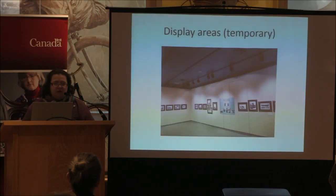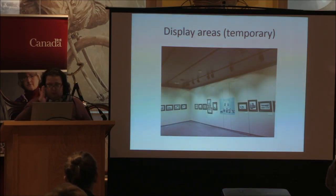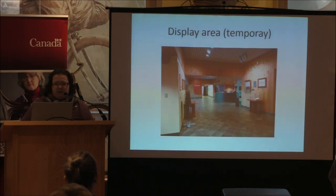We are also lucky to have a temporary exhibit room. We have different exhibits that we create ourselves or that we get from other organizations or museums across the Maritimes. We sometimes also use another space — the hallway of the museum — where we try to get smaller exhibits with a couple of showcases on different topics.